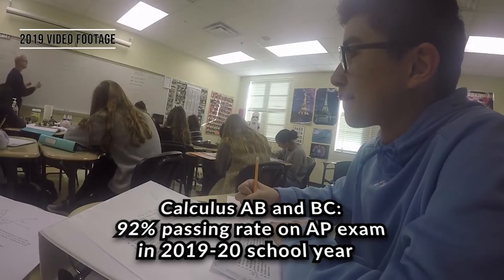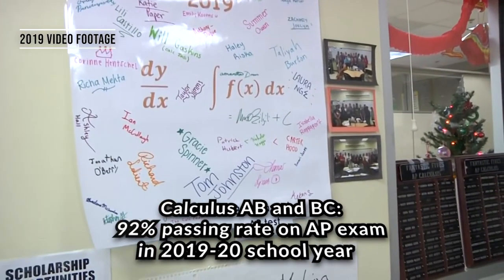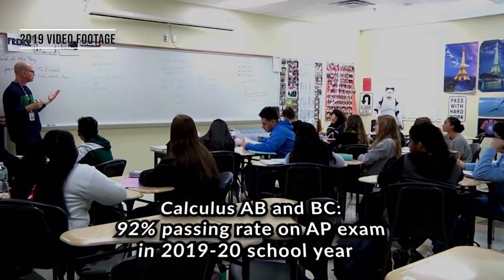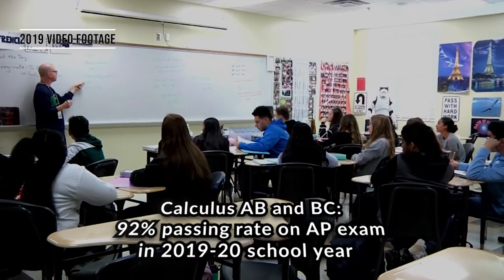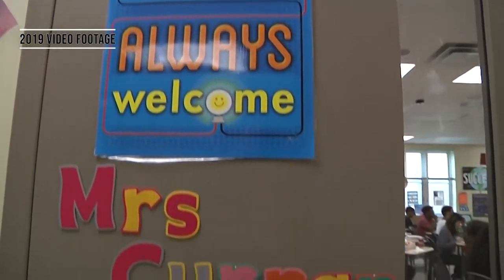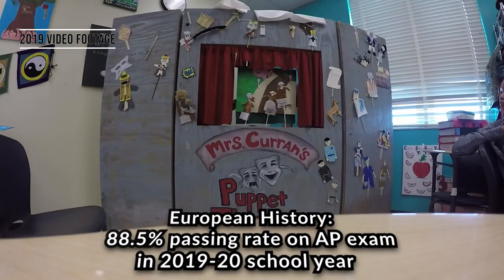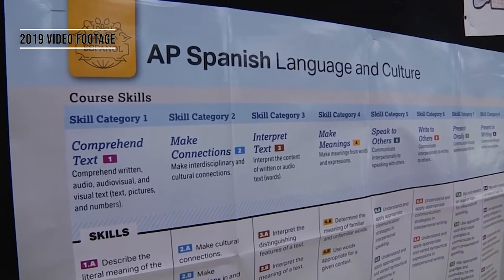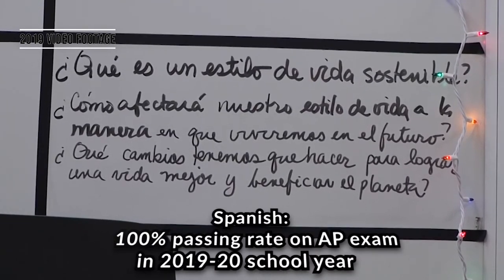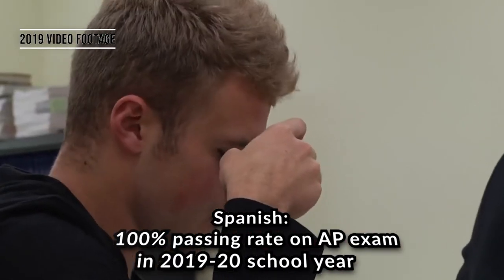I'd like to point out we also have some rock star teachers teaching our advanced placement courses. If you look at our Calculus AB and BC, we have a 92-plus percent pass rate in those courses. Mr. Frenzel does a wonderful job ensuring students are successful in those exams — these are typically courses students would take as a junior or senior. If you look at European History, Ms. Curran does a wonderful job with an 88.5% pass rate. We offer AP Spanish and we have a 100% pass rate in that class.